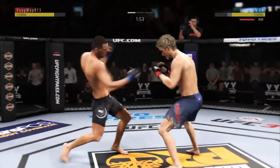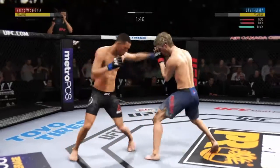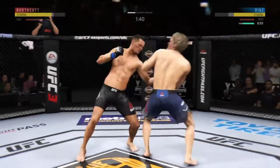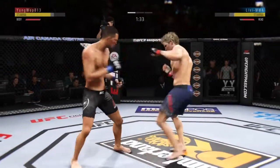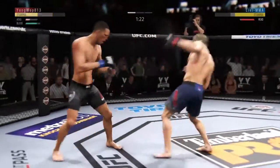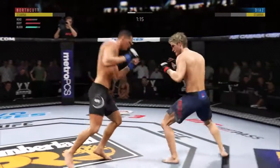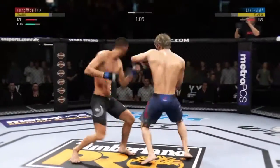A nice inside leg kick landed there by Sage Northcutt. He caught him with an uppercut. Huge block. And he connects there, counters with a big hook. Oh, he's getting hit — he might be out. He's landing some good shots here. Big shot. That's a massive left punch there.